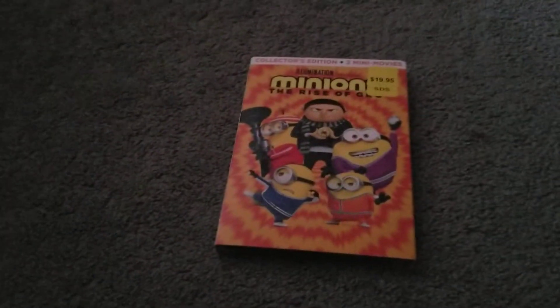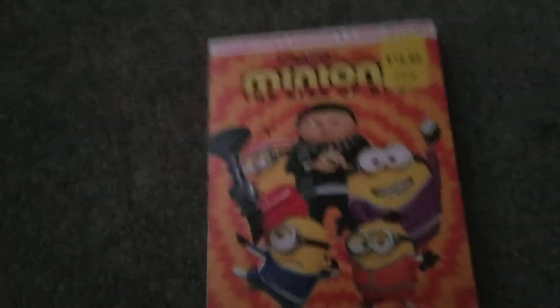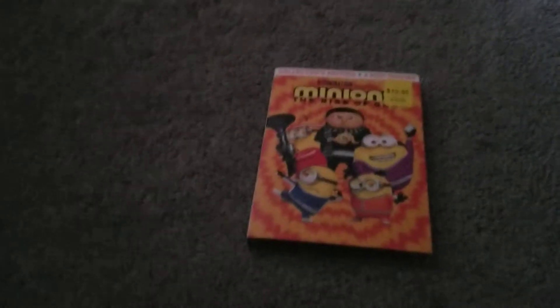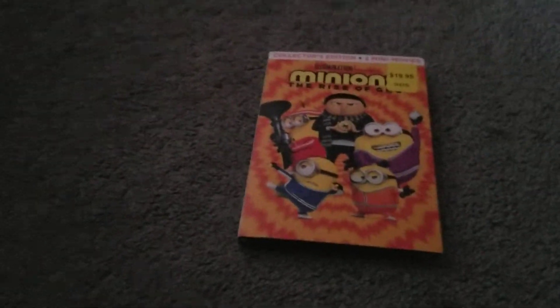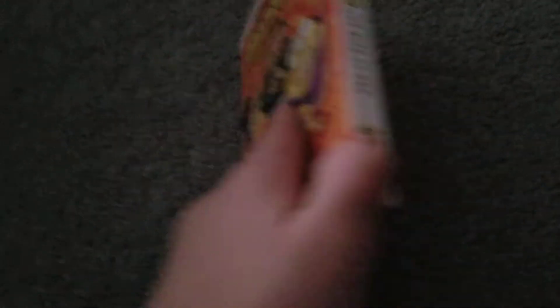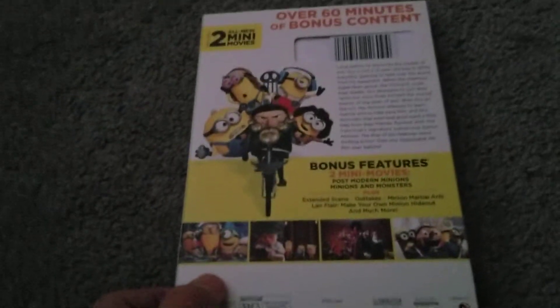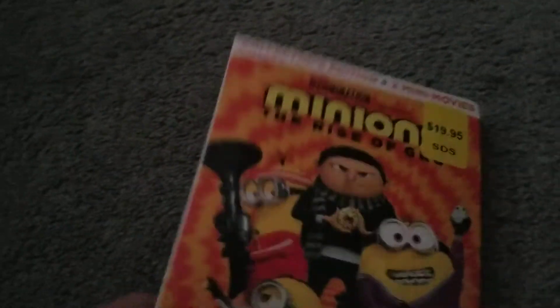That is right, folks — this comes out Tuesday, okay? This legitimately comes out Tuesday, and they had it at Dollar Freaking General! Oh my God, I am so happy to have this early. I thought I was not going to get this early — I've been waiting so long for this thing.